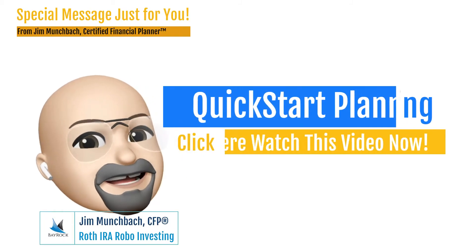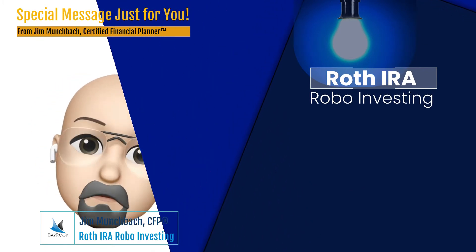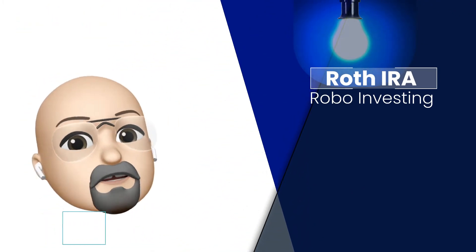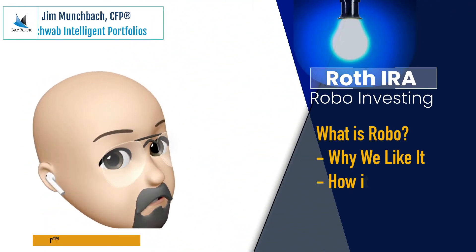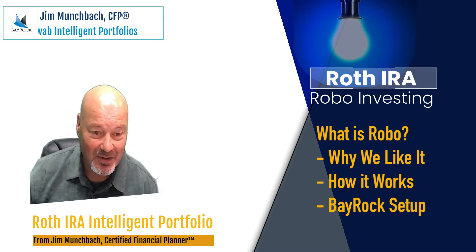Hey, Mr. Cartoonhead again. I hope you're not getting tired of me, but I'm here to introduce another video in our series for Quick Start Financial Planning. Hey there, and thank you, Mr. Cartoonhead. I sure appreciate your help.